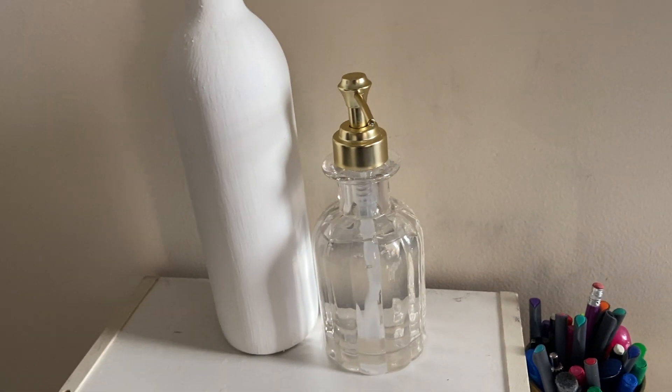I always have hand sanitizer on my desk — even before COVID. The problem is that hand sanitizer bottles from the store are just not cute, so I bought a cute soap dispenser and just keep putting hand sanitizer in it as I need. I got this one from Target for about $12. I can see myself continuing to use it for soap or more hand sanitizer. I'm in love with how this space looks now — so minimal and peaceful.